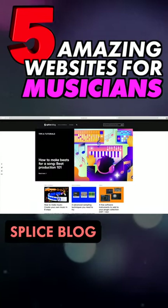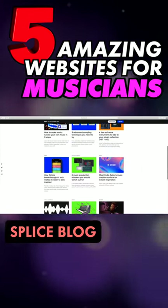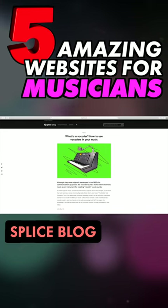For a useful grab bag of ideas and interviews, head to the Splice blog. Containing tutorials, tips, and industry features, this inspiring resource is a great way to spend your coffee break.